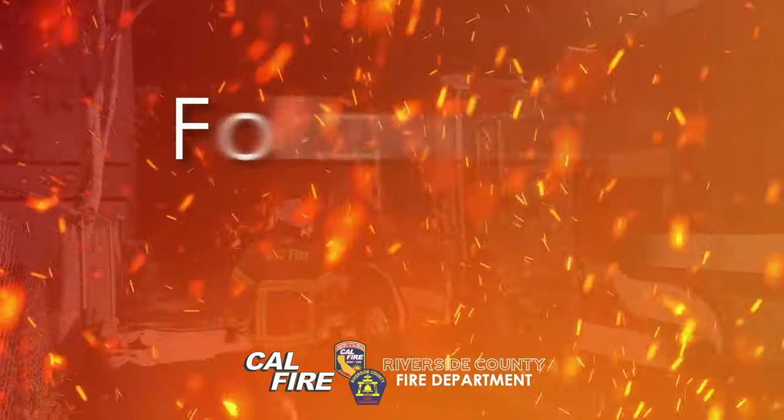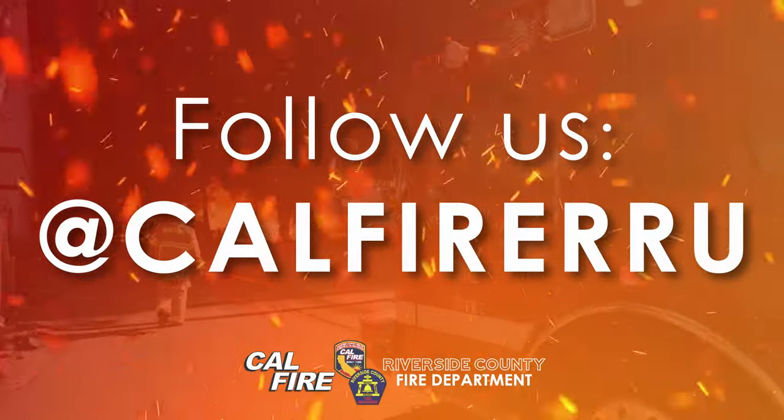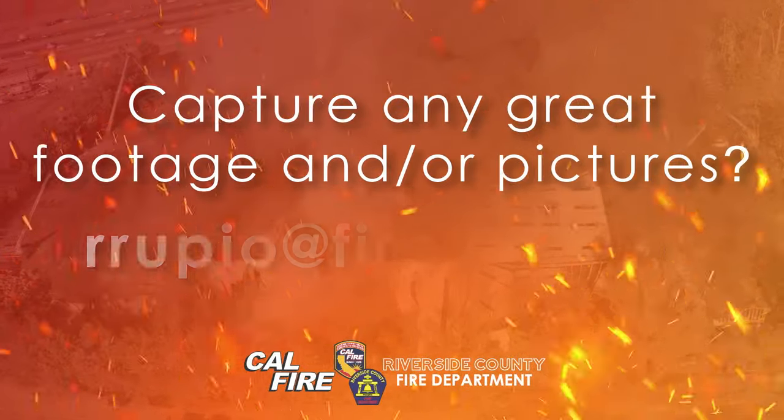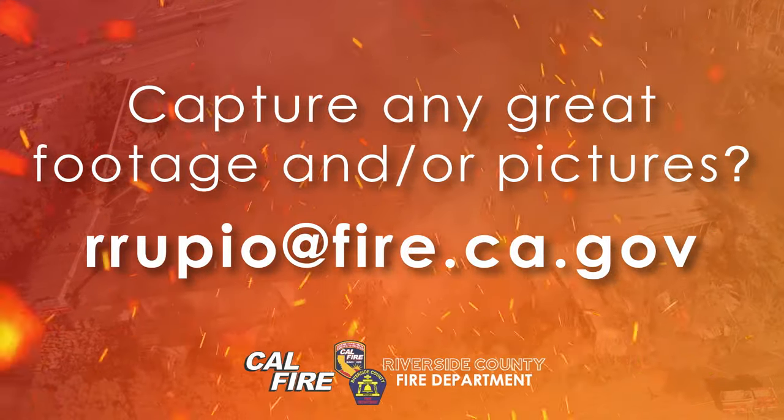That's all for this week's Report on Conditions. Follow your firefighters in action on our social media at Cal Fire RU and stay up to date on incidents happening county-wide. If you caught any great footage of our firefighters at work or out in the community, send them to us at rupio@fire.ca.gov. On behalf of your Cal Fire Riverside County Fire Department, I'm Fire Captain Mark Shearer. Thanks for watching.